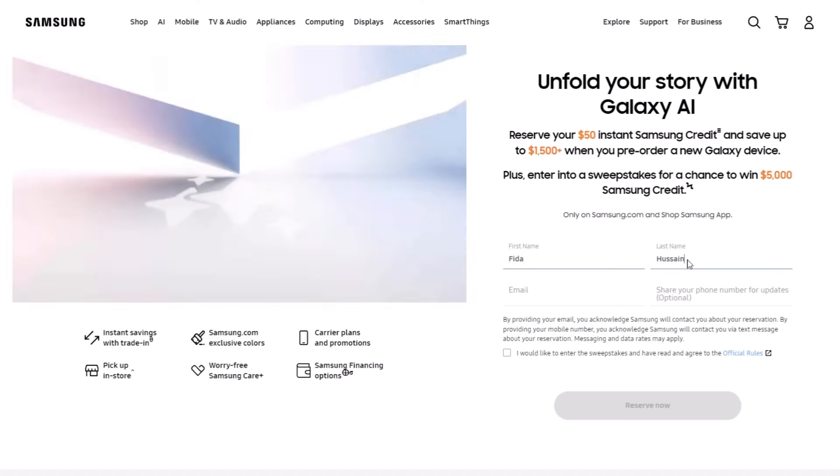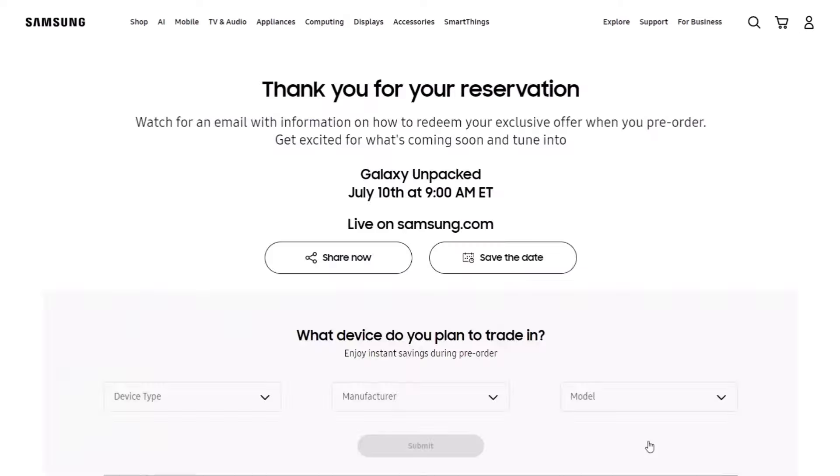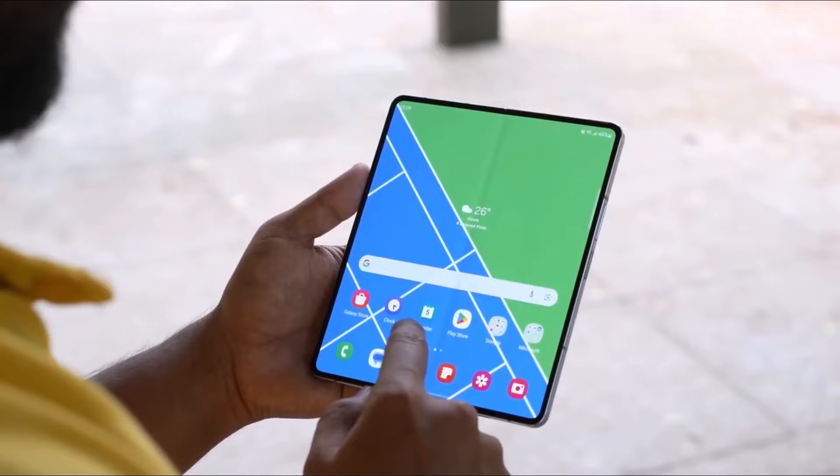And it gets even better. Samsung is giving you $50 just for sharing your name and email. That's right, $50 simply for making a reservation. It's an easy way to save some extra cash.